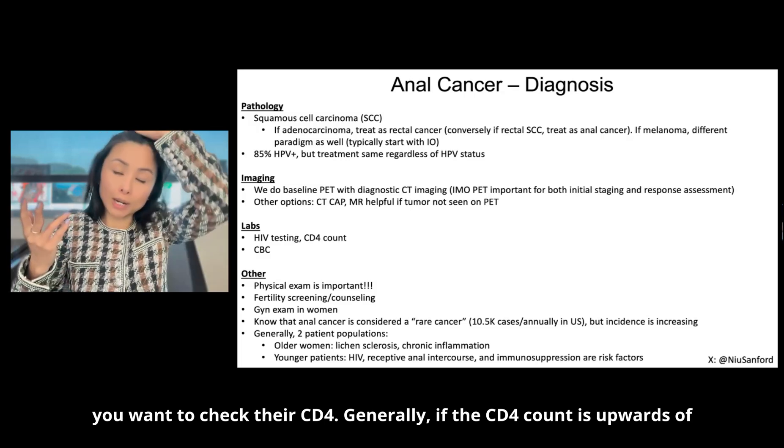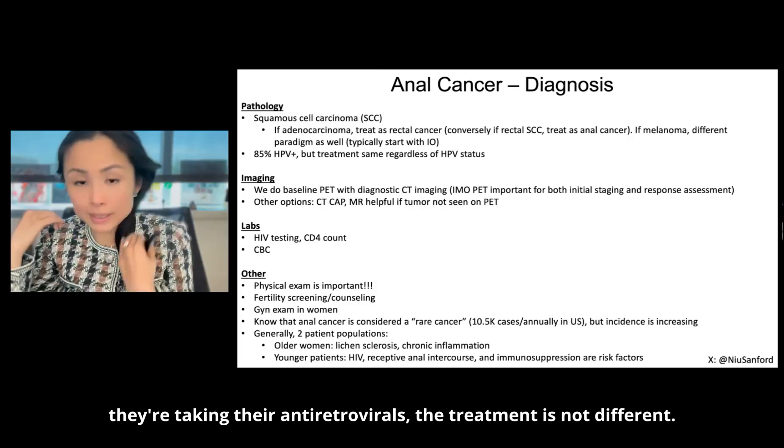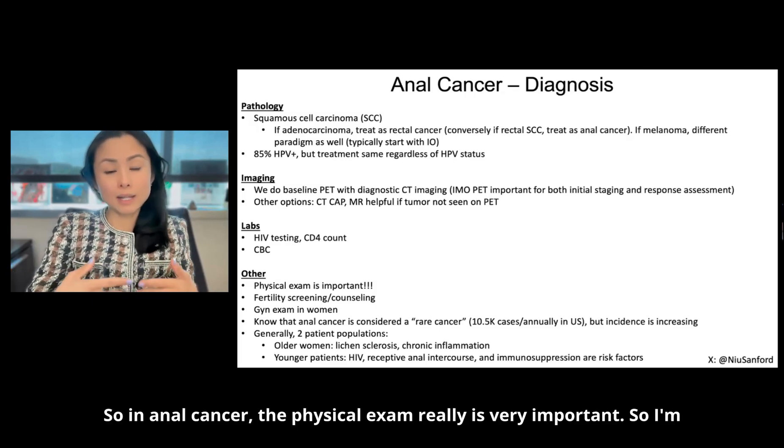Generally, if the CD4 count is upwards of 200 to 400 and they're taking their antiretrovirals, the treatment is not different. You want to check a CBC.